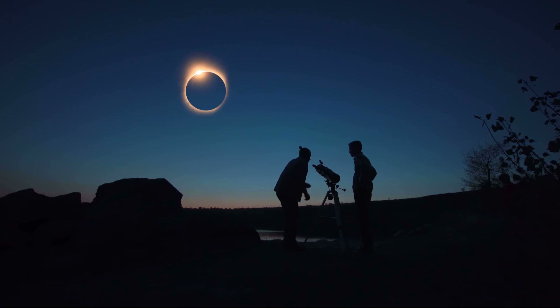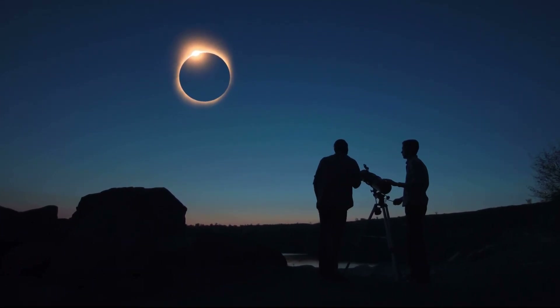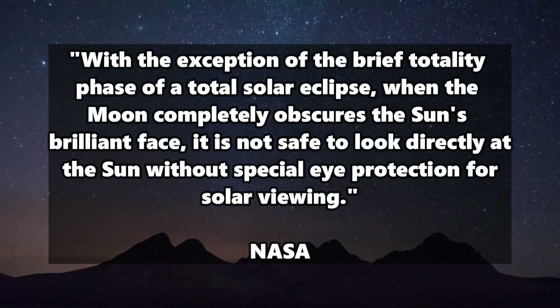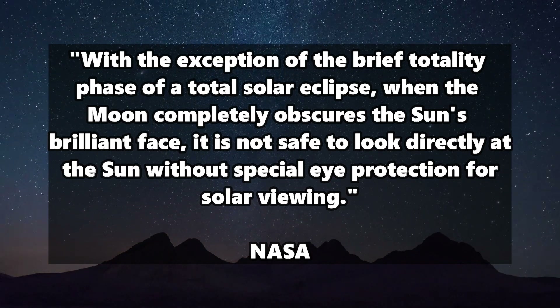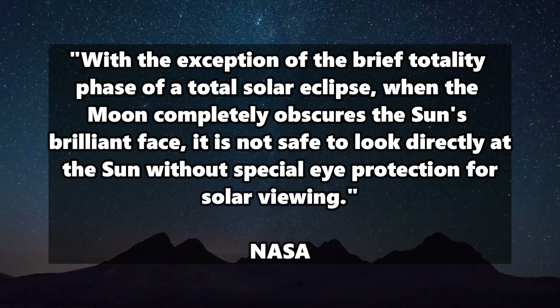No matter how much the Moon obscures the Sun, sunlight usually still penetrates past to the Earth, and therefore it is dangerous to look into a solar eclipse without appropriate protection. NASA states: 'With the exception of the brief totality phase of a total solar eclipse, when the Moon completely obscures the Sun's brilliant face, it is not safe to look directly at the Sun without special eye protection for solar viewing.' What is not blocked is the outer atmosphere of the Sun, the so-called corona. You should therefore only ever observe an eclipse with special solar eclipse glasses, which are not the same as normal sunglasses.